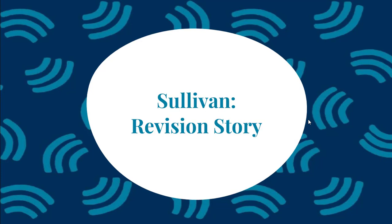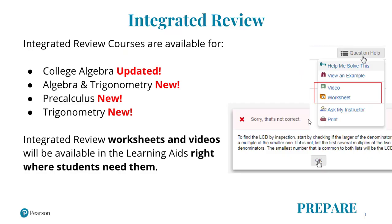For the 11th edition, Sullivan has made some exciting updates. Integrated Review MyLab Math courses will now be available with all Sullivan 11th edition titles. Integrated Review allows students to get up to speed on prerequisite material effectively and efficiently. A new enhancement includes review worksheets and videos incorporated into the learning aids in the personalized homework, right where students need them.